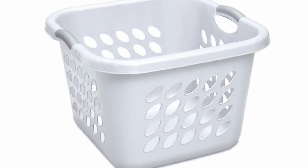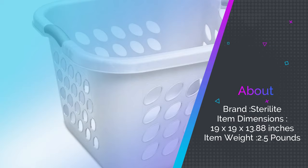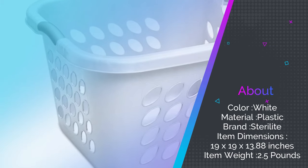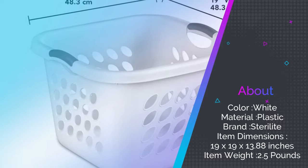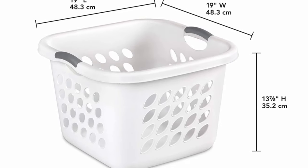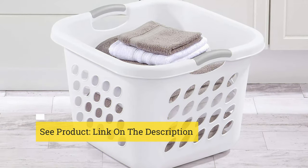Sterilite designed these laundry baskets to be easily stackable, durable, and comfortable. Each one holds up to 53 liters of clothing — or one person's laundry for a week — and sports a reinforced trim for durability, no matter what you put it through. The comfort grip handles help you easily lift the basket from the floor to the washing machine without tired or painful hands.